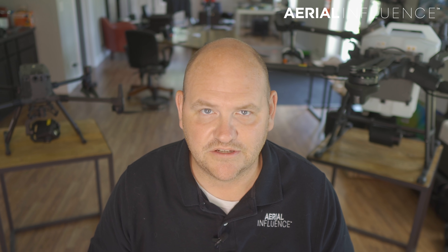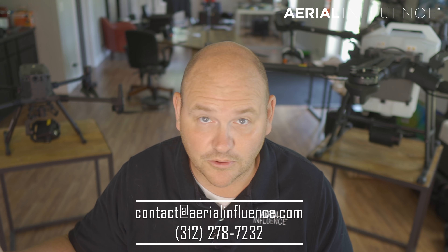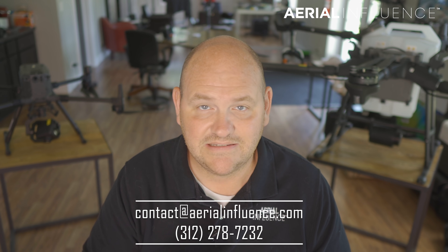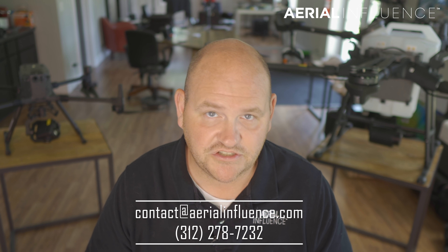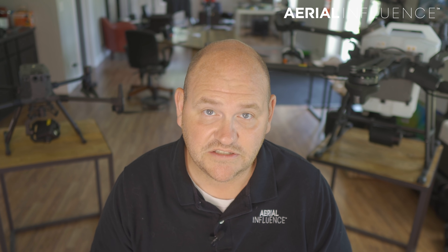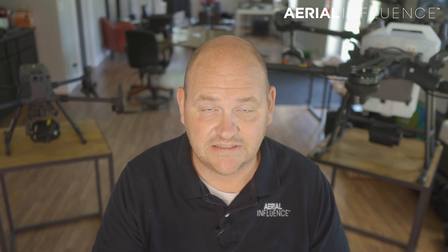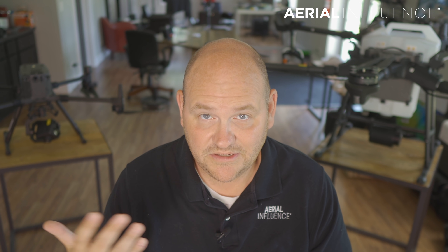A lot of YouTube channels focus on consumer drones and rumors like the Mavic 3 Pro, but that's not what we do here at Aerial Influence. We focus on drones for enterprise purposes — construction, surveying, inspections, search and rescue, and agricultural drones. If using drones for professional purposes interests you, make sure you hit like and subscribe. We appreciate you stopping by, and we'll see you next time.